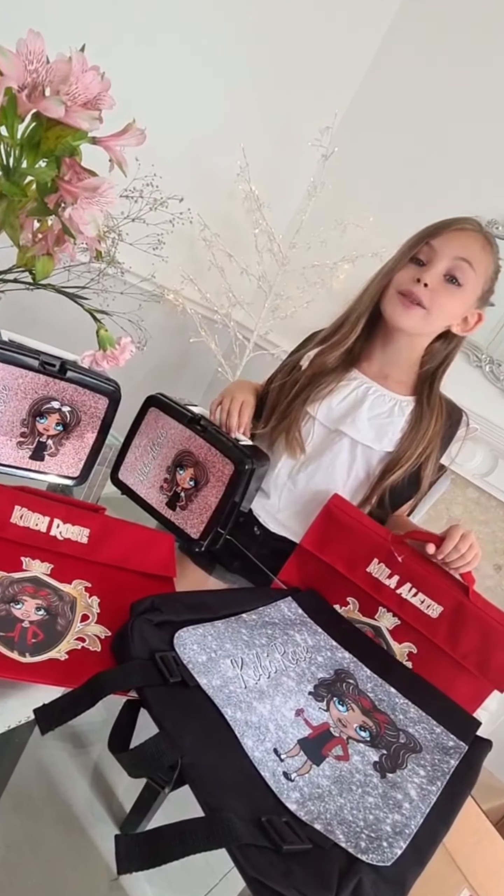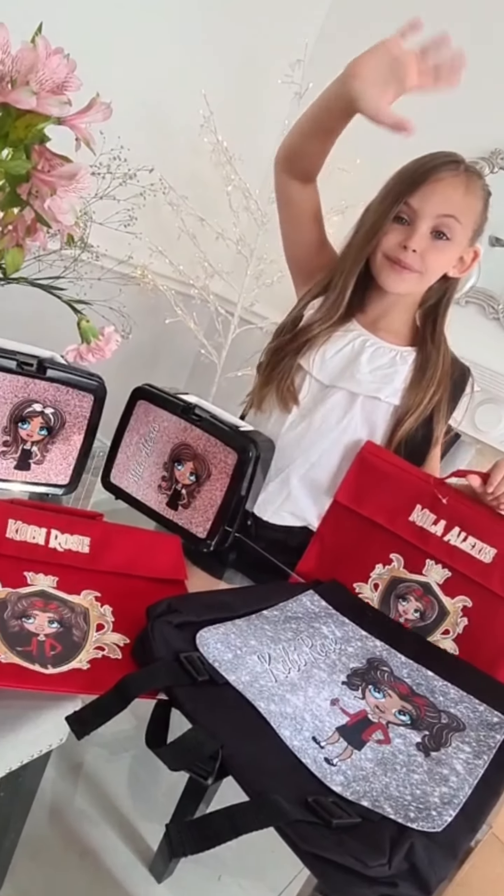I can't wait for school to start. Thank you so much again. Bye!